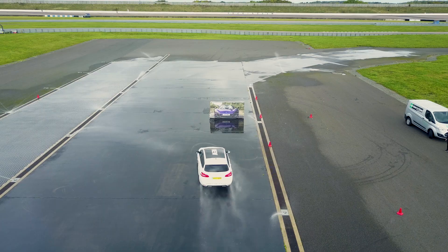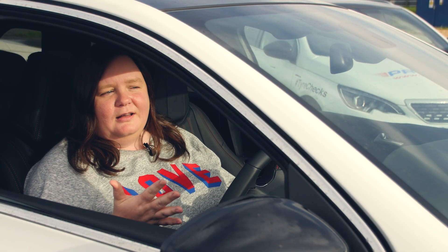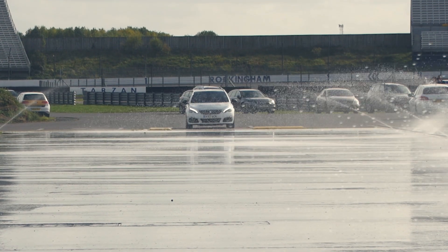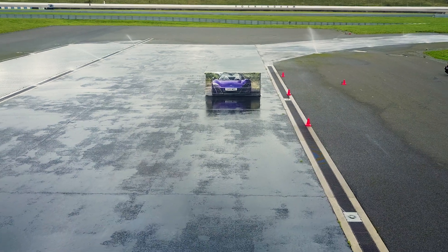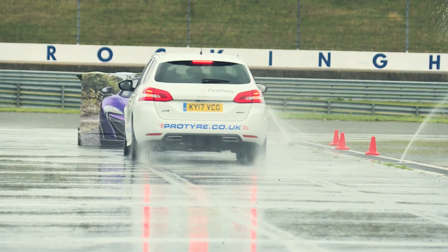As expected, the budget tyres would have sailed straight through and unfortunately done quite a lot of damage. The budget ones weren't as scary as driving on the worn tyres, but it's easier to see the difference when you've driven on new tyres. Then we tested again with the worn tyres — right down, still legal — and unfortunately, as expected, that would have been quite an expensive repair bill.